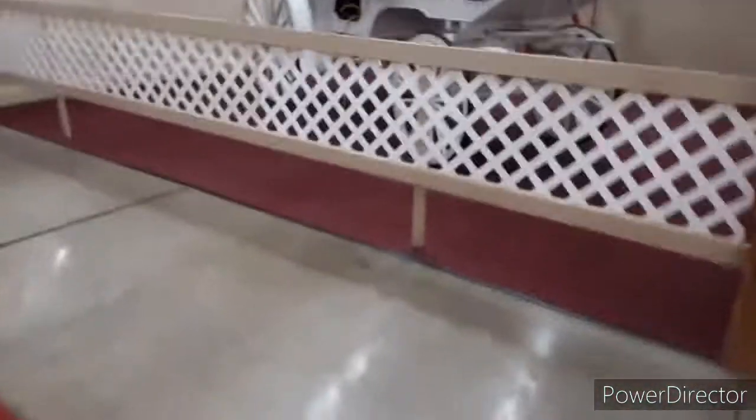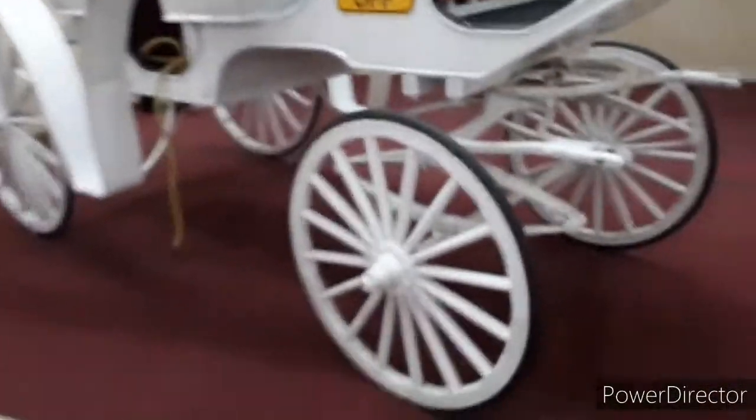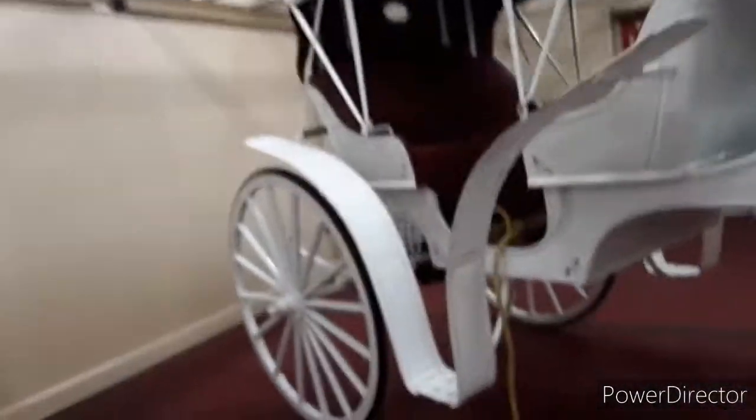What is up everybody, welcome back to the channel. I'm at the flea market checking out all these old cars — things are pretty nice.